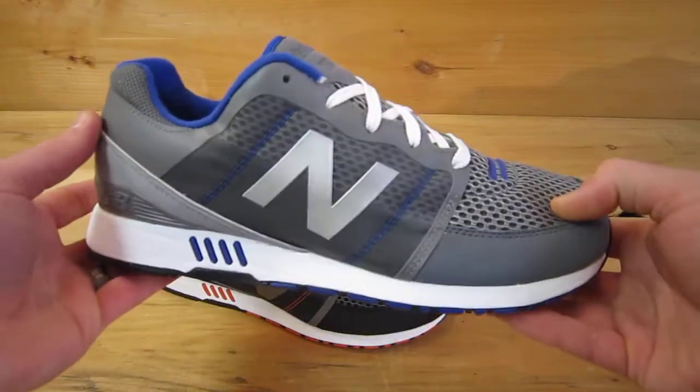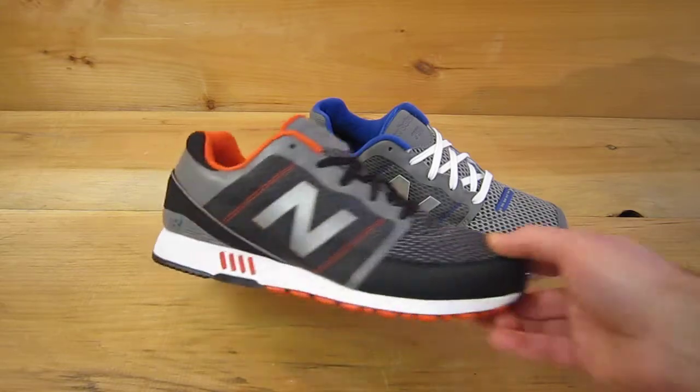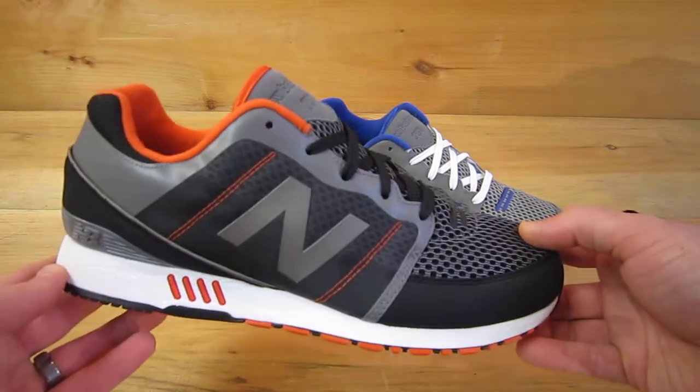It's shown here in the gray with the blue. And then we've also got a black with gray with orange hits.